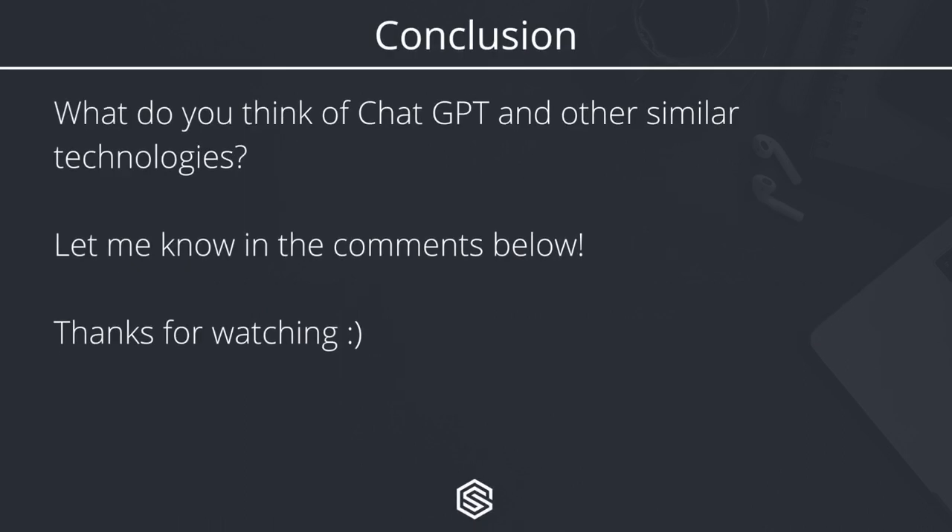That's about all for this video. I would love to hear what you think of ChatGPT and other similar technologies — let me know in the comments below if you used it, if you like it, if you don't like it. I would love to hear your perspective. Thanks a lot for watching, and I will see you in the next video.